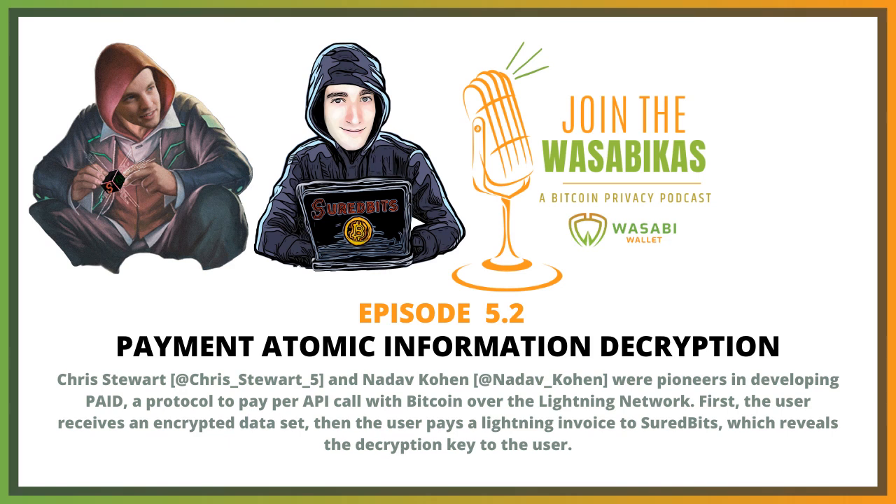So if I recall correctly, the way that your API call thing worked is that you had the data set that was sent through the API, but it was encrypted. And so the user could get the encrypted data file and then pay a Lightning Network invoice, and the hash pre-image of that was the decryption key. Is that an accurate summary? Yep.